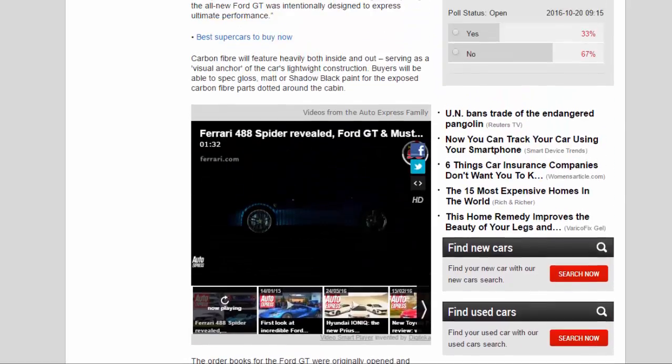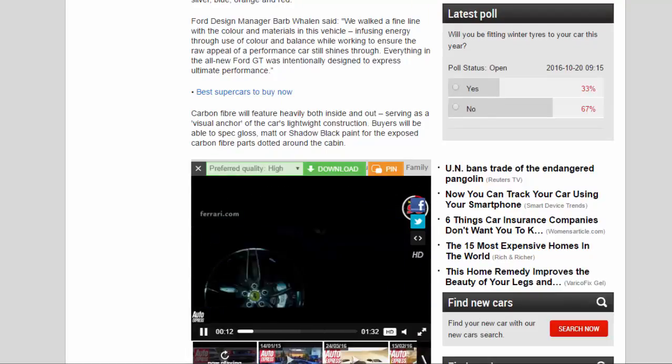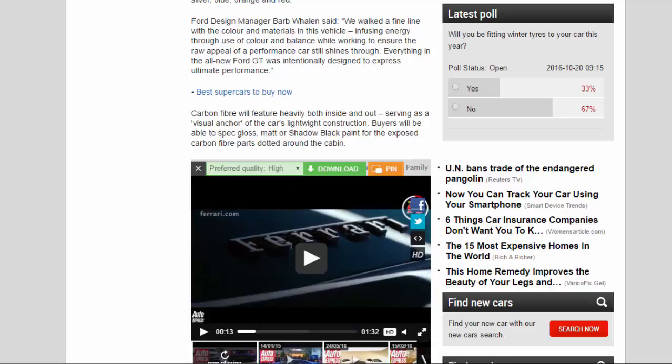Everything in the all-new Ford GT was intentionally designed to express ultimate performance. Carbon fiber features heavily both inside and out, serving as a visual anchor of the car's lightweight construction. Buyers will be able to spec gloss, matte, or shadow black paint for the exposed carbon fiber parts dotted around the cabin.